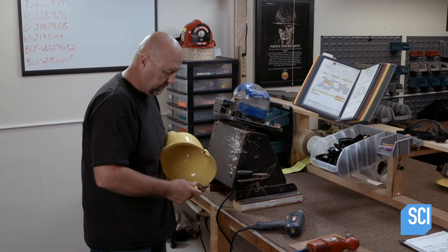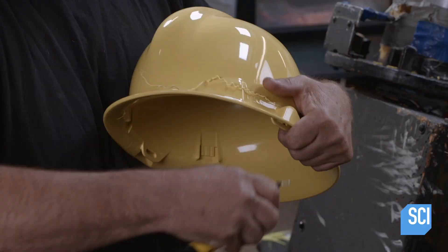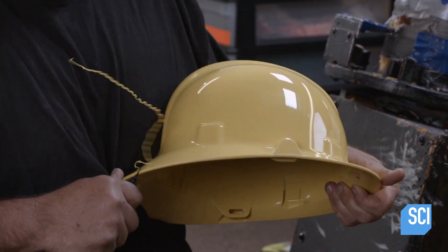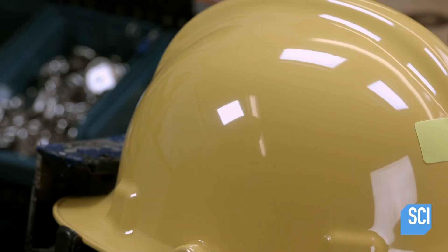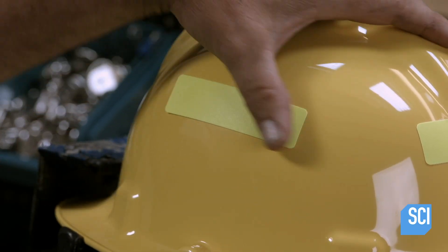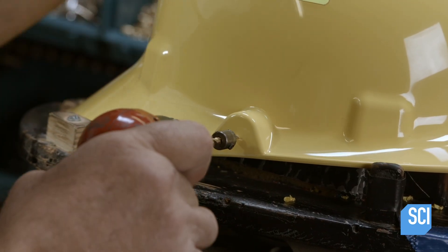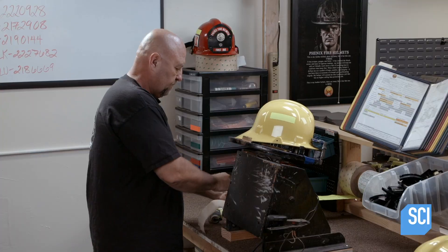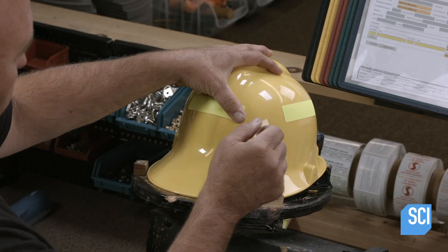The next worker trims the brim to remove excess plastic that formed when the mold closed, using a blade with a curved edge. Next, he applies reflective strips that will allow the firefighter to be seen in the dark. He then drills holes for attaching either goggles or face shields, and adds a final reflective strip.